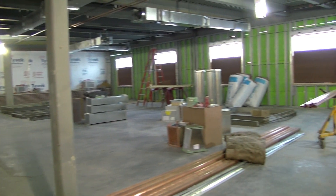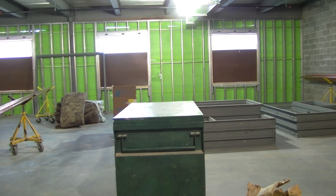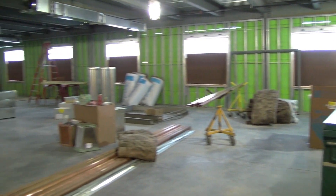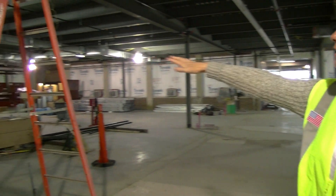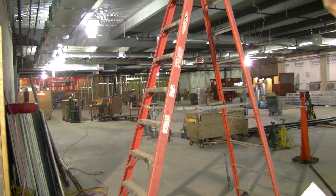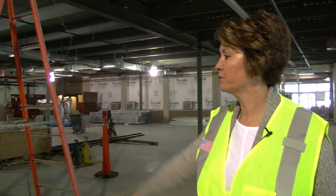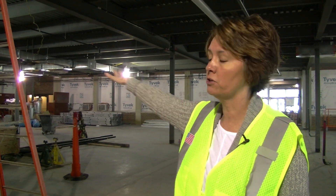This is our north addition that is being put in. To this direction, this used to be a breezeway where students would be able to come in the building. There was a courtyard over here. The big area in the middle will be our new library and media center. On both sides of that will be three new classrooms, so in all on the first floor there will be six new classrooms and a new library space.